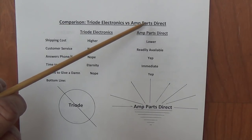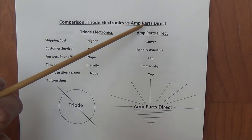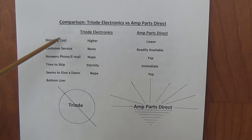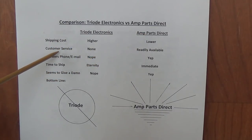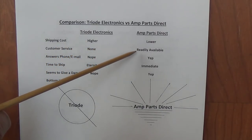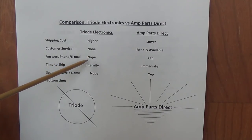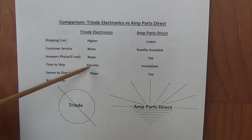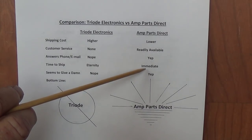They're in Florida, and when I had no luck with Triode, I turned to them for help. Here's how it turned out. With regards to shipping cost, Amp Parts Direct was $2 less. Customer service went from none with Triode to readily available with Amp Parts Direct — they answer the phone and email. Time to ship: apparently eternity with Triode, versus immediate with Amp Parts Direct.